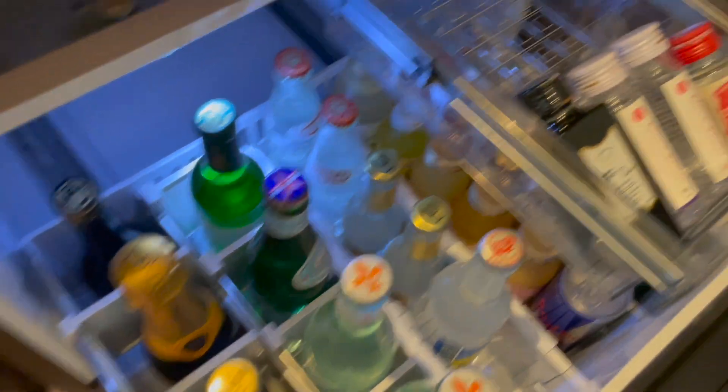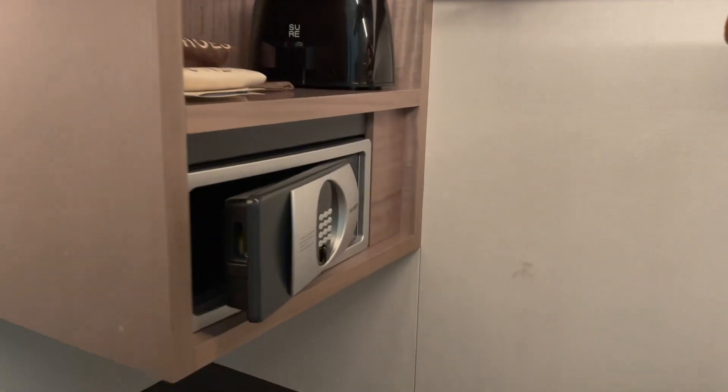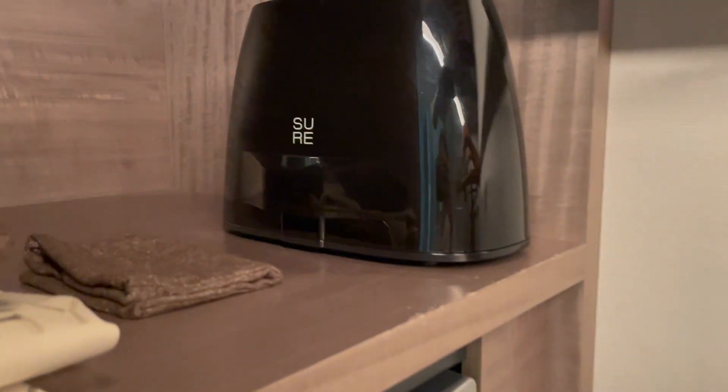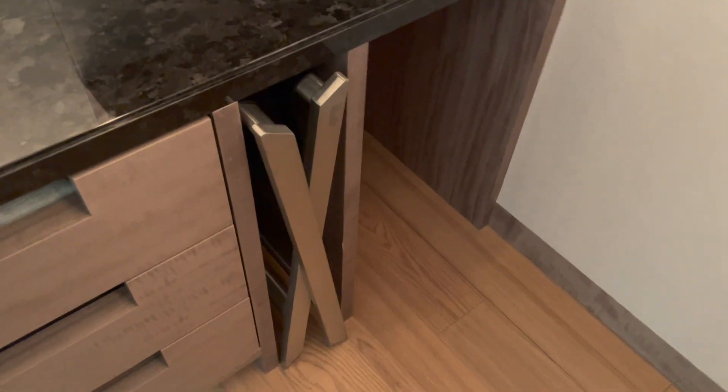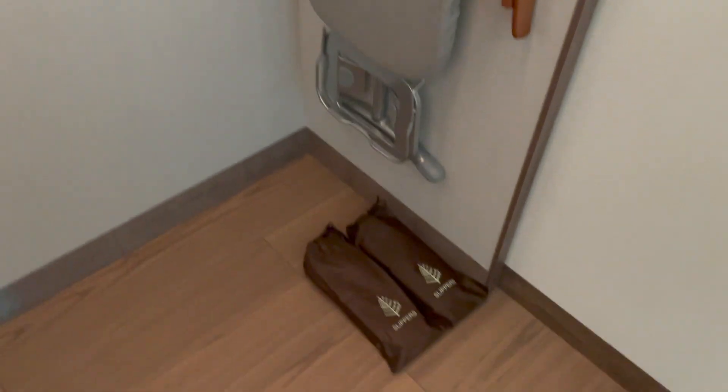Right inside here we have a big walk-in closet — I love these doors. You can take a look: here are the hangers, safety deposit box, the iron, and the luggage rack stored down there. We have pajamas inside these drawers, and of course the ironing board and slippers down there.